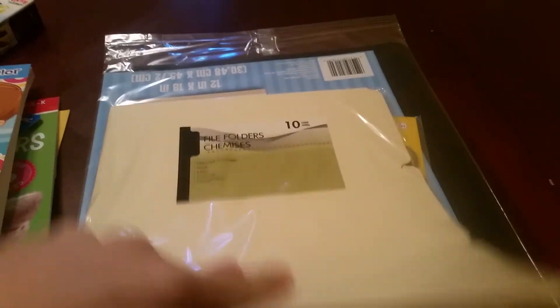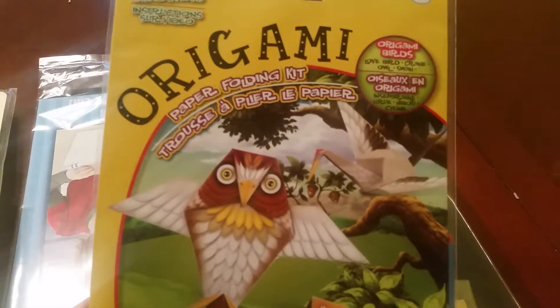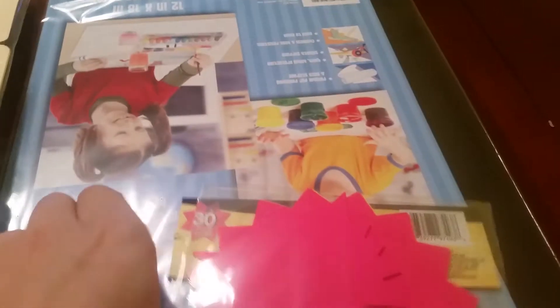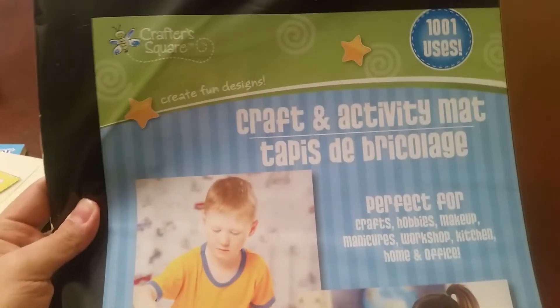Color file folders for games. This origami set — they have all different ones, I've gotten other ones before. We're going to be doing birds soon, so this one is different birds you can make. Labels — I use these for a lot of things, I just like them, they're so bright.